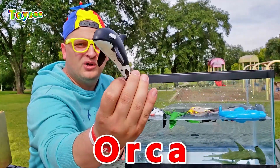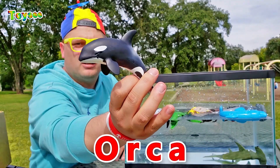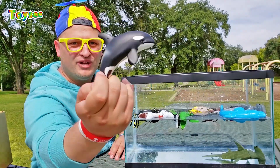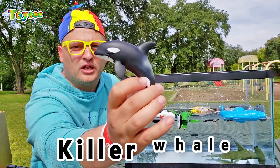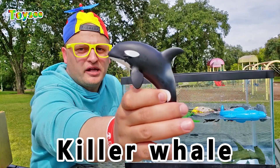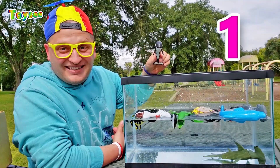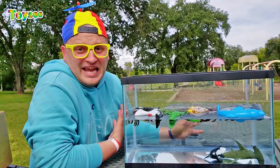The orca whale! Did you guys know that the orca whale has actually no predators? Nobody can fight the orca in the water. This is why the orca whale is called the killer whale. Repeat it with me, guys — killer whale! So cool. Let's see if the orca would float or sink. One, two, three! This orca whale sinks!